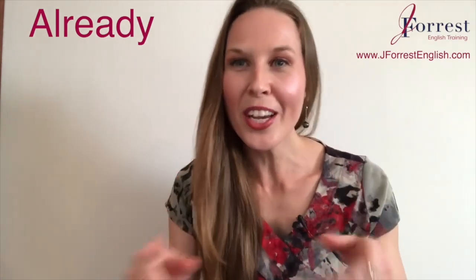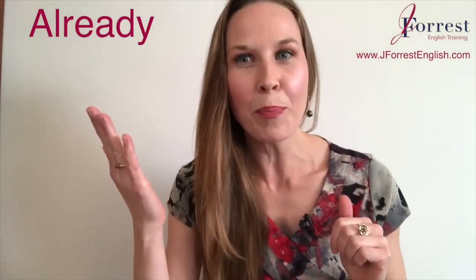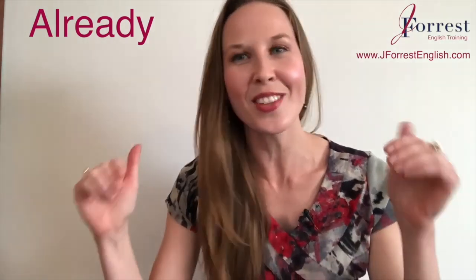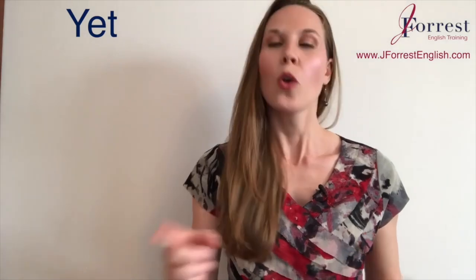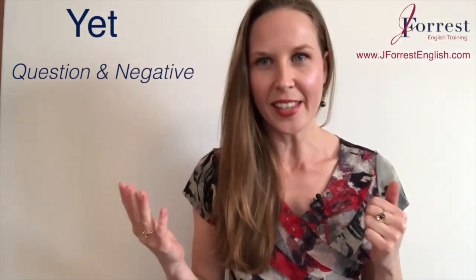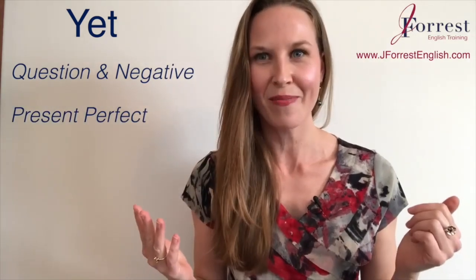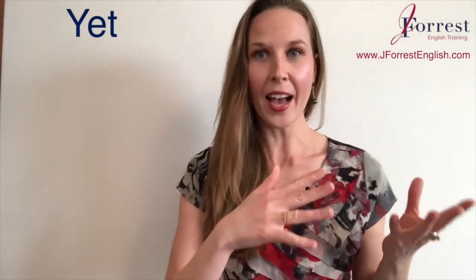Now it's your turn — pause the video and put a sentence using already in the past simple and the present perfect in the comments below. Now let's talk about yet. We generally use yet in a question form or a negative sentence, and your verb tense is going to be the present perfect — you're asking a question about the past.